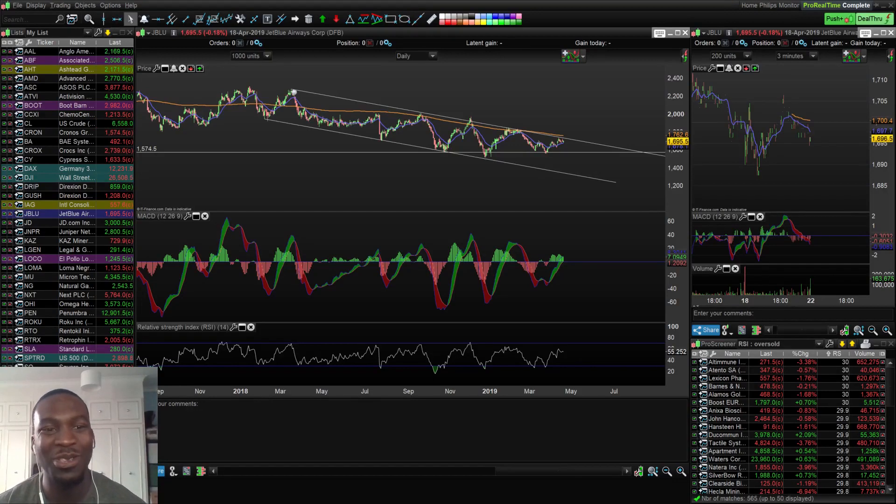Hi guys, it's Eni aka The Knock Trader, your friendly neighbourhood swing trader, back again with another video. Today is the 22nd of April 2019, and in this video I'm going to go through my watch list of stocks that I'm looking to potentially trade through this week and recap on some of the others I previously mentioned in recent technical analysis reports. Let's get straight into the video.